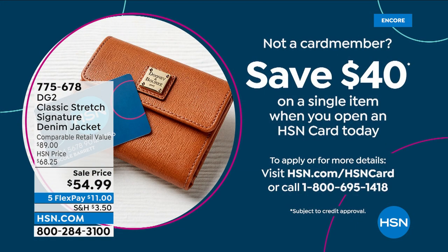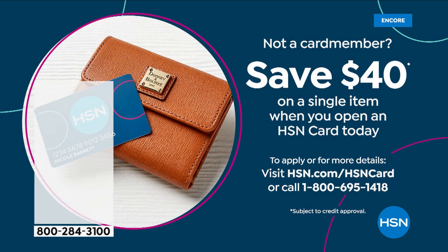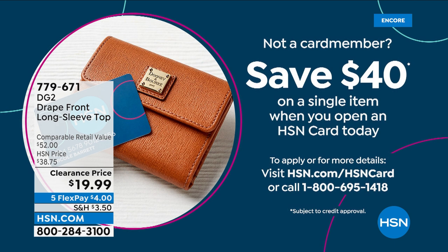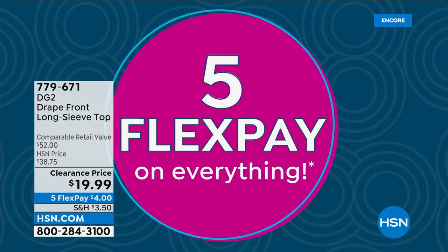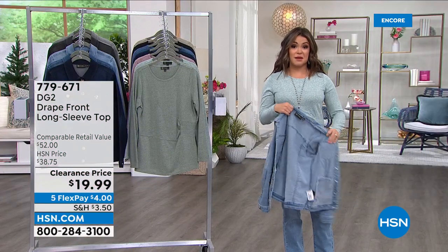There is a lot to see this hour. If you wanted to get that jacket for, say, $14.99 — here's a way to do it. If you don't have the HSN credit card, when you apply right now, we're going to give you $40 as soon as you're approved, and you can put that toward any single item purchase. Our Today Special is an incredible bag from Patricia Nash that's coming up — that final presentation is coming up at 9 o'clock, so make sure you stay tuned.